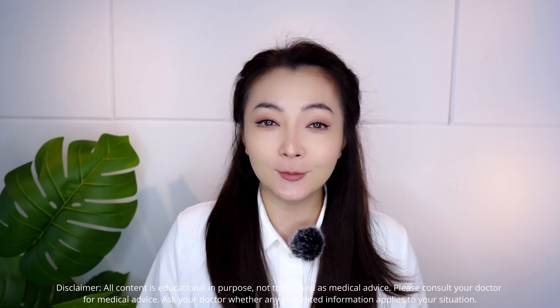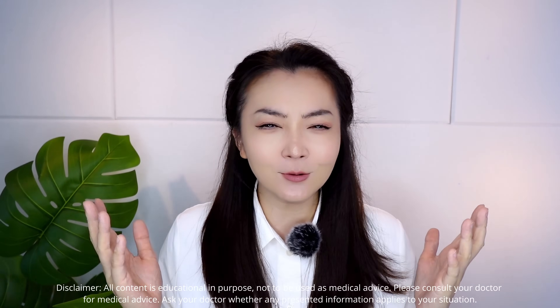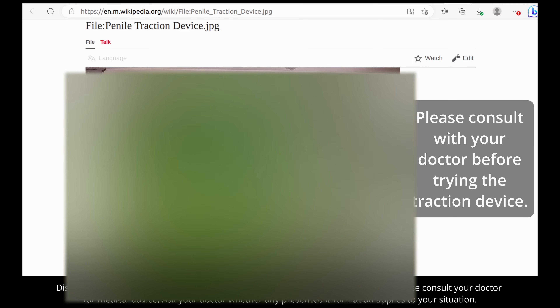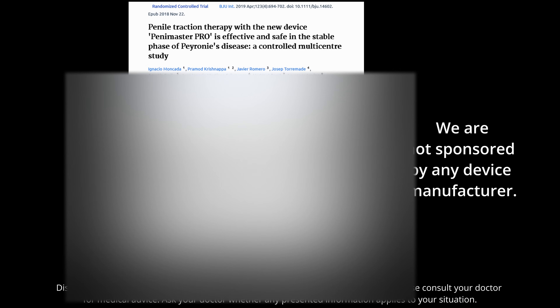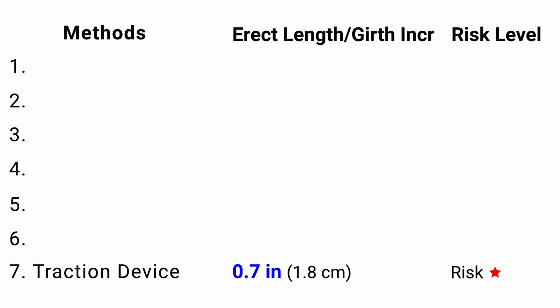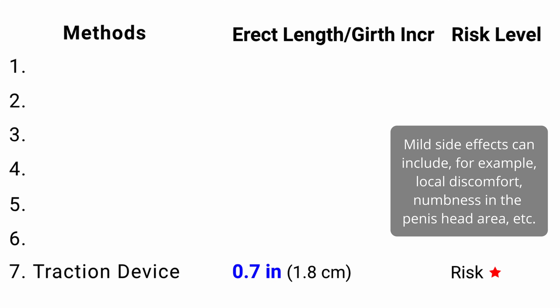Method 7: By this point, many of you might be saying surgery is just too crazy — aren't there any non-invasive methods that actually work well? There is: it's called the traction device. A traction device uses two rings to stretch the penis — one ring clamps around the base of the penis, and the other clamps around just below the penis head, and then the device pulls the rings apart. According to a 2018 study, a traction device was used for 3 to 8 hours a day for 12 weeks. They found that the mean increase in stretched penis length is 0.7 inches, with only mild side effects. Traction devices work very nicely and compete well with surgical methods, but without the risks of surgery since they're non-invasive. However, you have to spend hours every day using it.